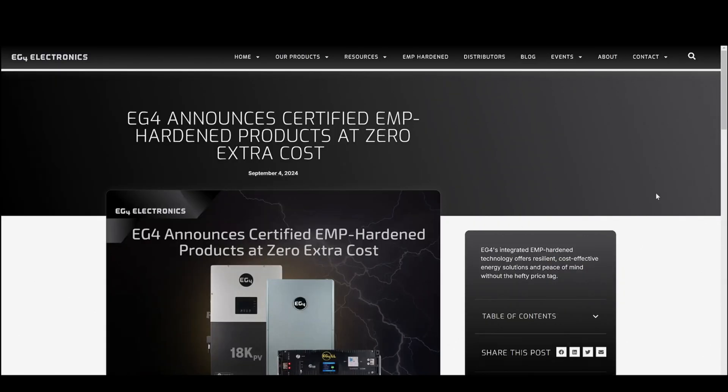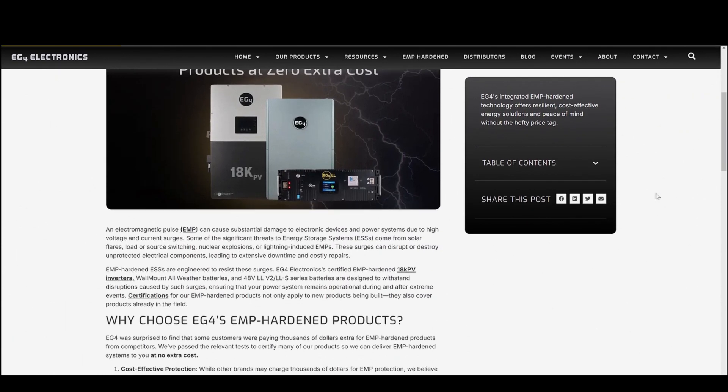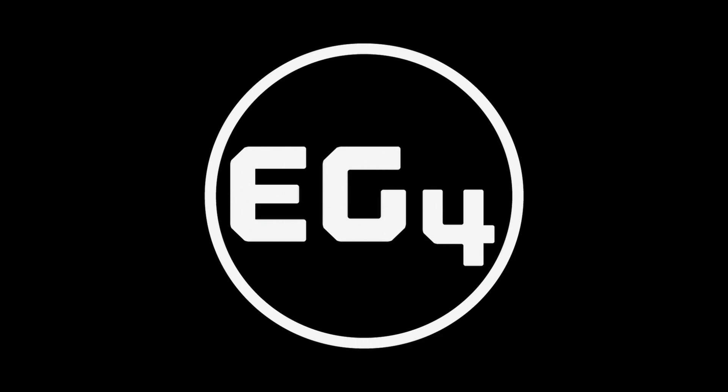If you're interested in learning more about EMP testing, our reports are available to read at the link below. Get your energy storage system today and power more with EG4.